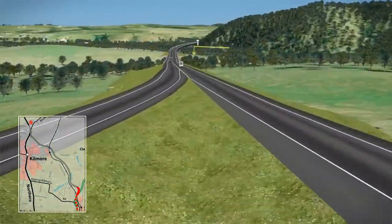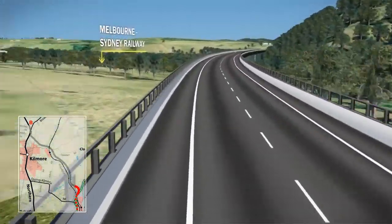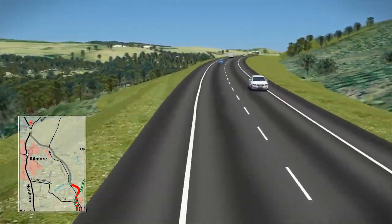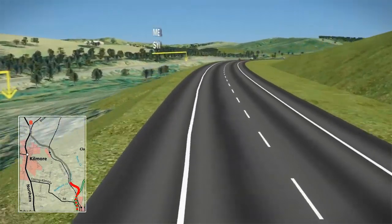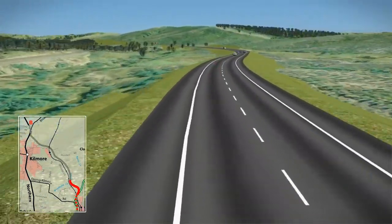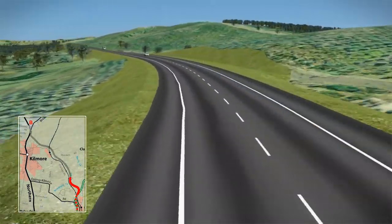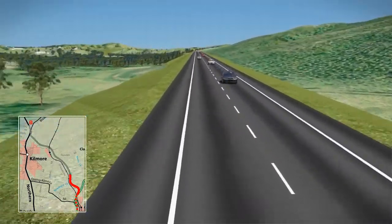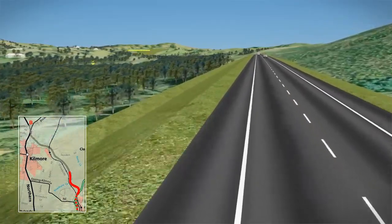The new road would pass south of the Dean and be elevated above the Wondong Live Steamers model railway and Dry Creek. It would then continue in a northerly direction along the east side of Dry Creek and to the western edge of the Blue Gum Tree Plantation. By keeping to the east of the rail line, the bypass avoids native vegetation and rural properties along O'Grady's Road.